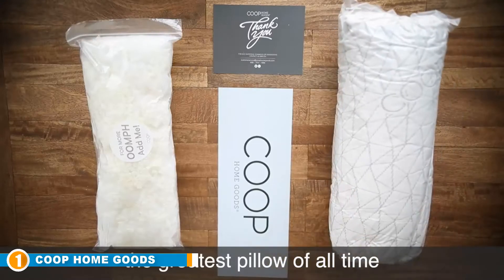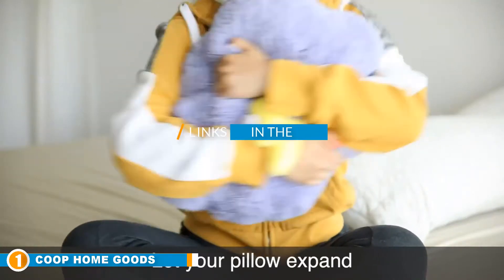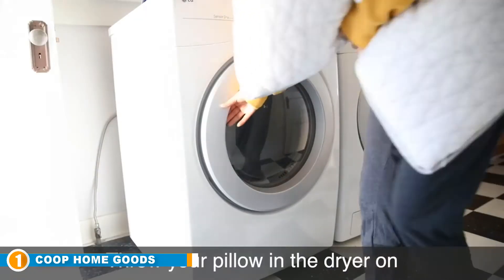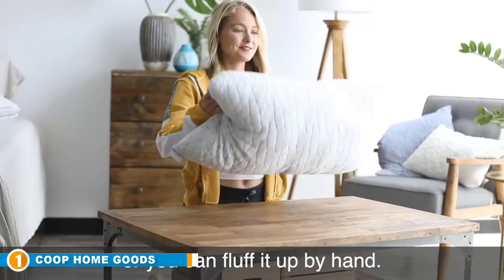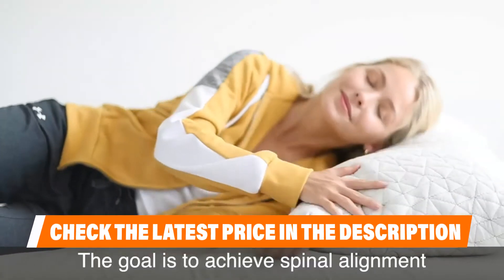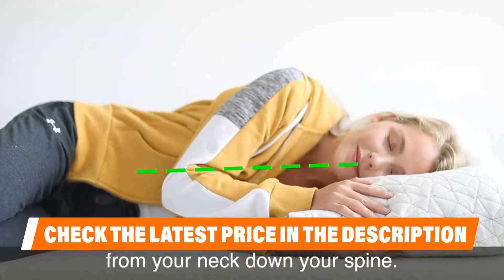The number one position is dominated by Coop Home Goods. Coop Home Goods is a fan favorite among even the most difficult to please sleepers. Its high-quality construction combines the support of memory foam with the softness and flexibility of a down pillow. This is a fully adjustable model that accommodates all types of sleeping positions — from side, back, and stomach. It has a proprietary mix of shredded viscoelastic memory foam so that you can add or remove pieces for maximum comfort.